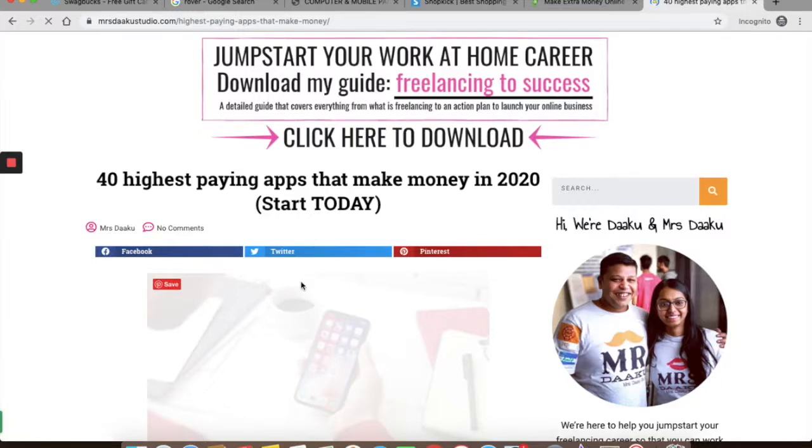Do you know you can make money on your smartphone with the help of a few apps? In this video we will talk about five highest paying apps to make money on your smartphone.